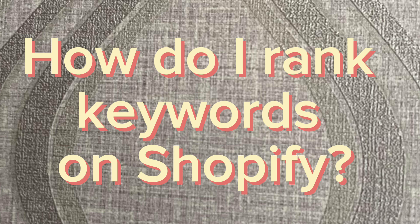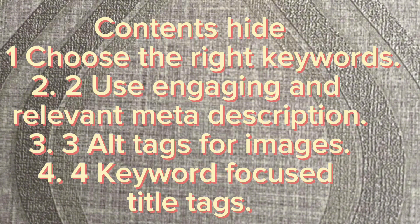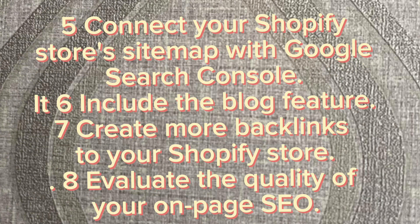How do I rank keywords on Shopify? Key steps include: 1. Choose the right keywords. 2. Use engaging and relevant media descriptions. 3. Add alt tags for images. 4. Use keyword-focused title tags. 5. Connect your Shopify store's sitemap with Google Search Console. 6. Include the blog feature. 7. Create more backlinks to your Shopify store and evaluate the quality of your on-page content.